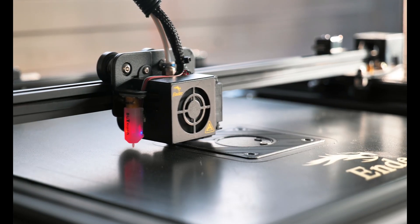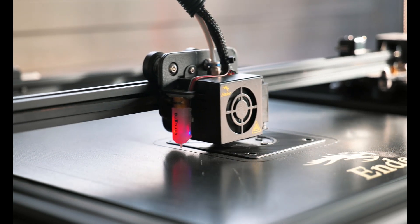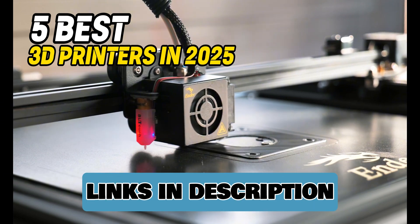Hello guys, are you looking to buy a new 3D printer? Then you have come to the right place. In this video, we are going to look at 5 best 3D printers in 2025. Links to the products you can find in the video description. Let's get started.